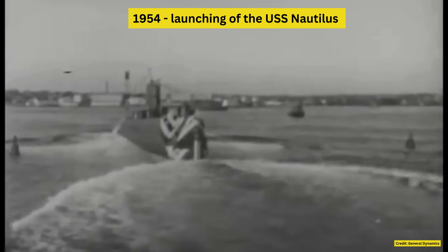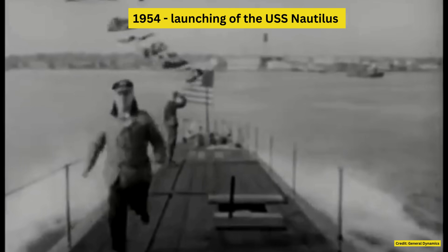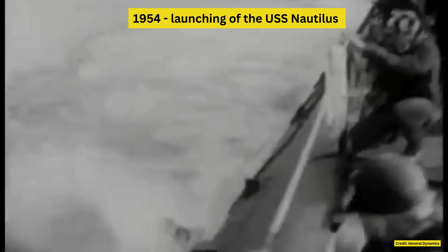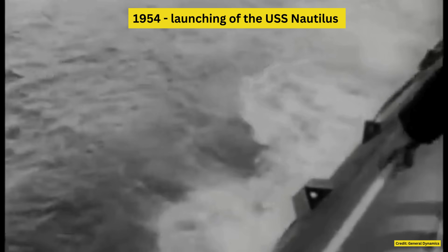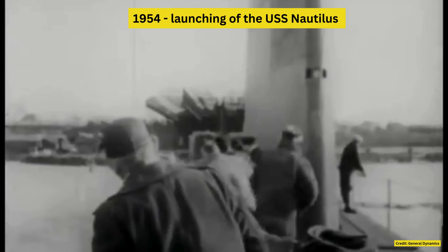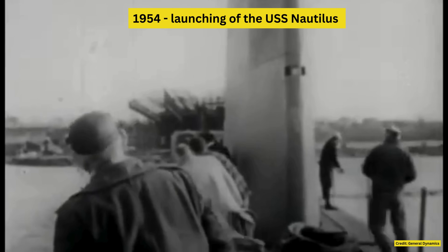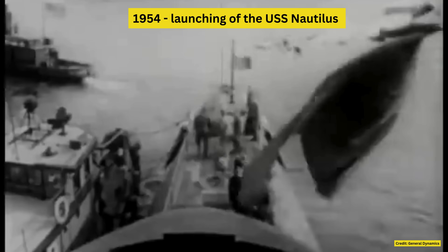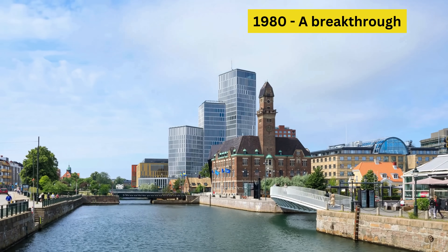While the US introduced nuclear-powered submarines like the USS Nautilus in 1954, Sweden explored air-independent propulsion options including nuclear power, but ultimately deemed them too costly and impractical. Instead, Sweden focused on refining non-nuclear designs, solidifying its role as a leader in stealthy and innovative submarine technology. The next 30 years of Swedish development focused on perfecting stealth technology.